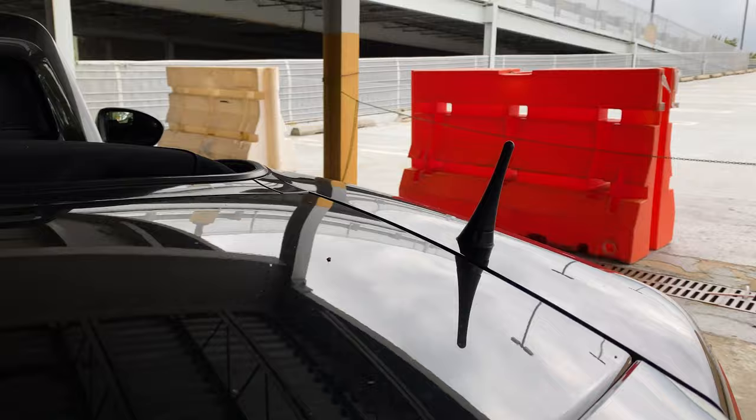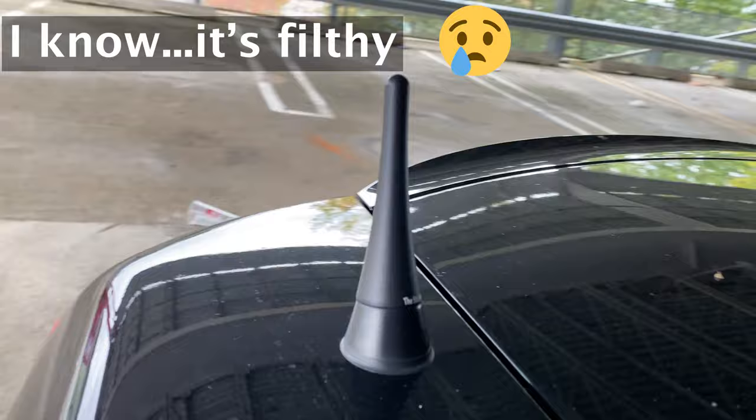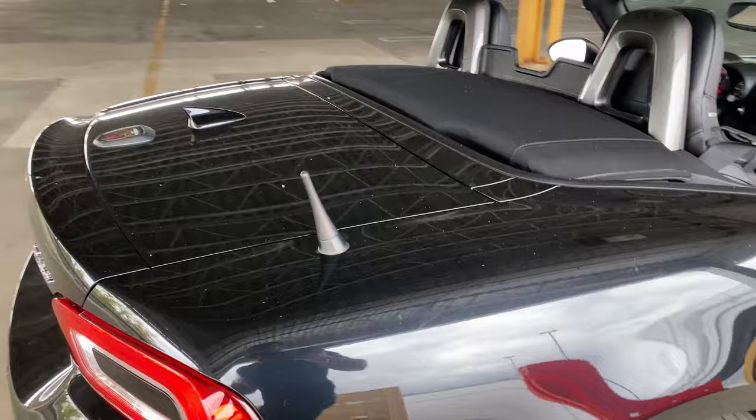Can't forget this little guy — we got the stubby antenna. Should have come like this from the factory. The factory one is just huge, so the little stubby adds a nice little visual appeal to the rear end.